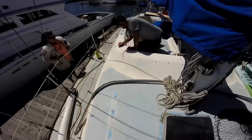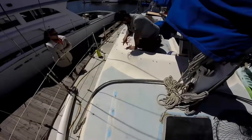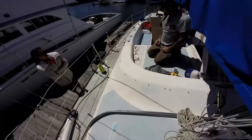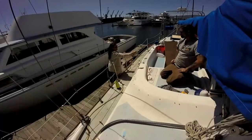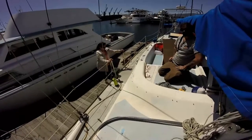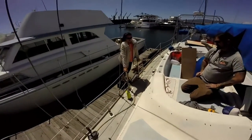Here you can see Brett measuring for the bottom support of the dodger at the front. When he finishes the fascias, we'll take them down, have the windows put in, and then he's going to glass in all of the wood. He's using half-inch marine grade plywood, and of course he'll glass over it. The entire structure will be bolted onto the deck and it's going to look like an original part of the boat when he's finished.